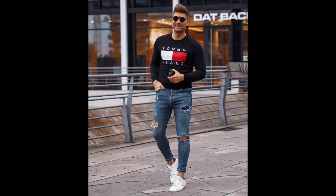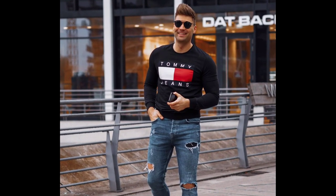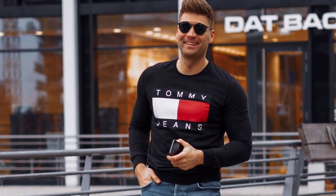For the next outfit, you can try a black t-shirt layered with blue ripped jeans and white sneakers.